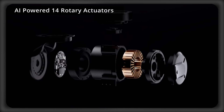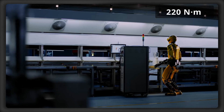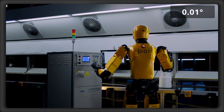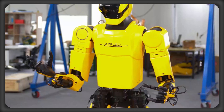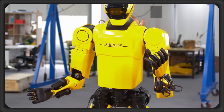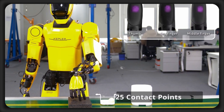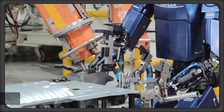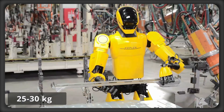Its AI-powered 14 rotor actuators offer 220 newton meters of torque, plus an incredible 0.01 degree positioning accuracy, while its 11 degree of freedom dexterous hands with 25 contact points per finger and 6-axis force sensors enable dual arm handling of 25 to 30 kilogram loads.